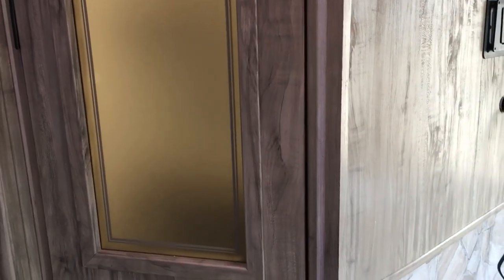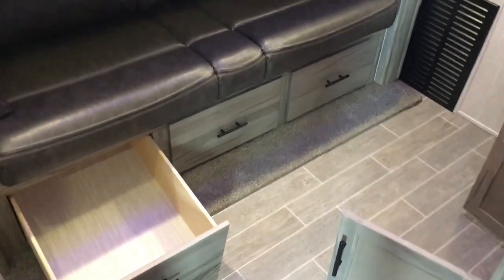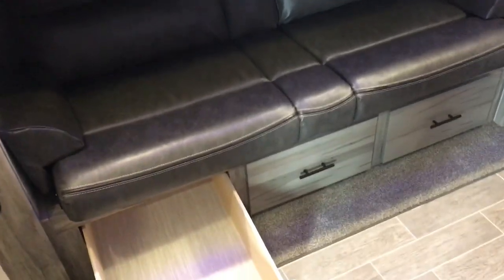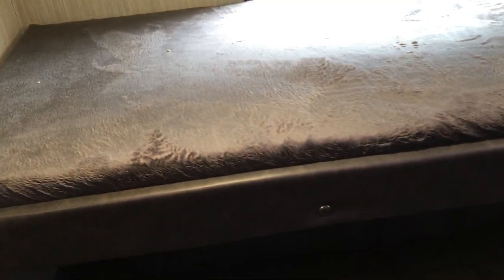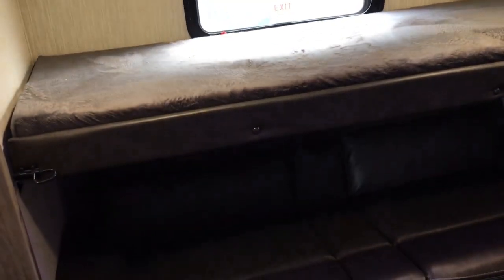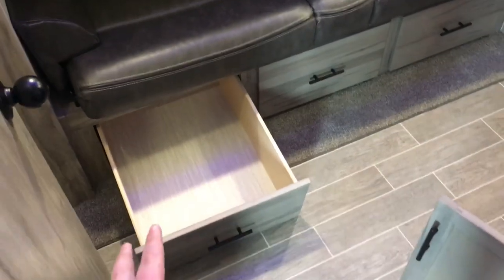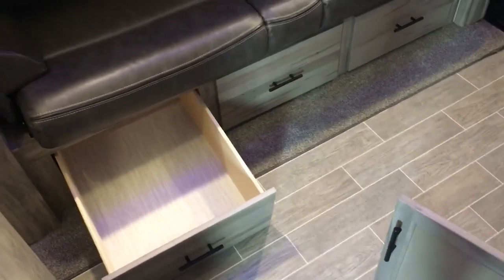Now we're in the bunk room of this 298LB Arctic Wolf. For sleeping accommodations, you've got a jackknife sofa that folds down into one bunk, and up above a flip-up bunk with a teddy bear mattress — 300-pound weight capacity on that. Up top there's a blue LED accent light found in this unit and every Arctic Wolf, plus an escape window. The bunk flips up during the day to allow for more seating. Down below there are three huge drawers, great for kids' toys or extra items.